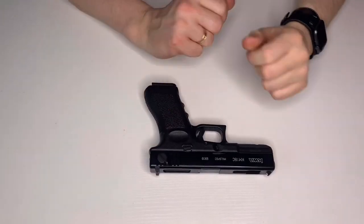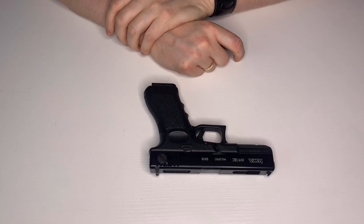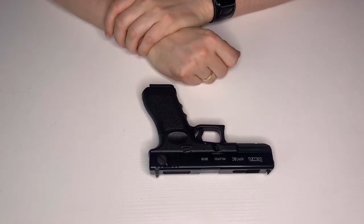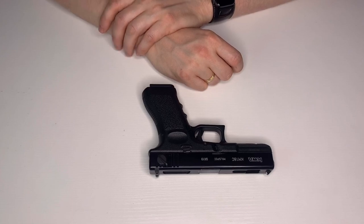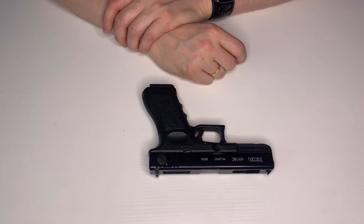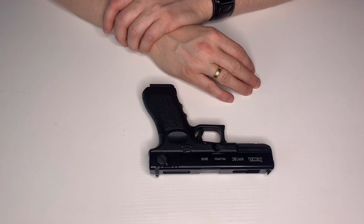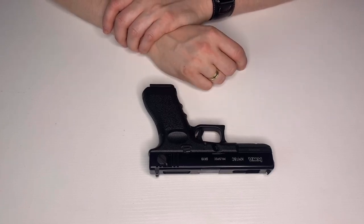My next purchase was also from KWA, and the reason I kept buying KWA is because the guns are such good quality for not a lot of money — this was just over 100 pounds. This is the Glock 18C, of course made famous for its full-auto capability. This gun worked very well out of the box, but the FPS is a little low at around 250.